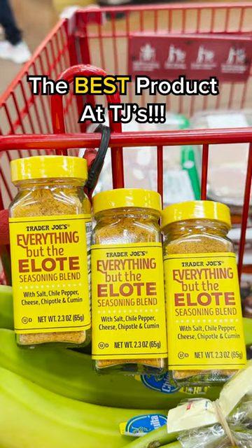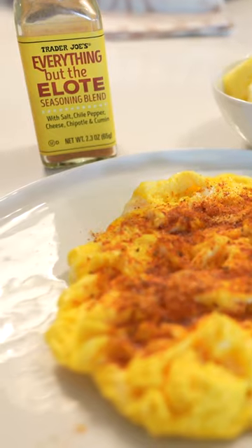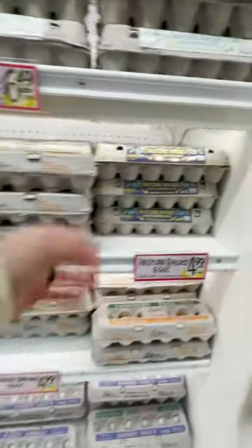Now this may be the best product in the entire store. Put this seasoning on your eggs and you'll never eat them any other way. Had to flex on you with a few dozen eggs.